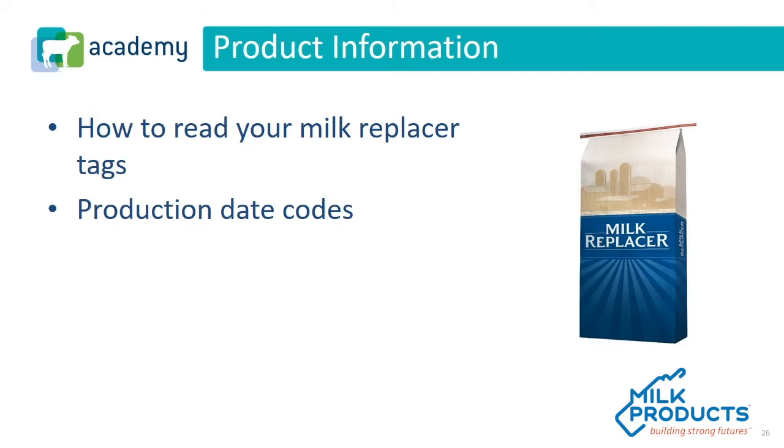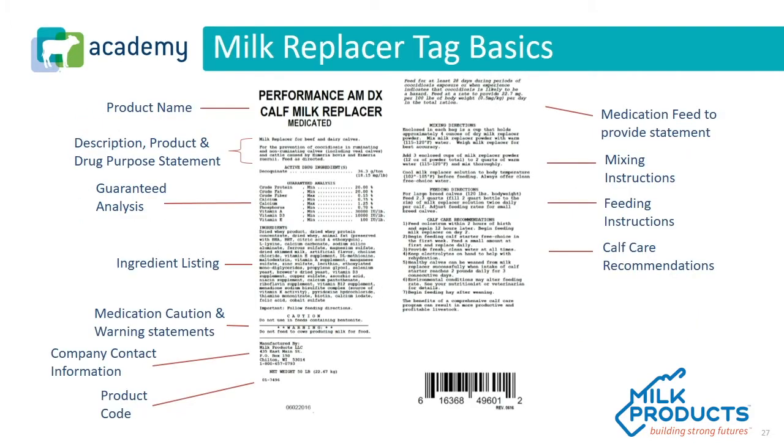Let's really talk about what you're going to see on a milk replacer tag and how to distinguish when a product was made. A milk replacer tag can certainly tell you a lot, but it's not foolproof. There are definitely things about the manufacturing process and the quality of ingredients that we will never get from a milk replacer tag. At Milk Products, we are very serious about keeping up with both AFCO and FDA's rules and regulations when it comes to tag formats, layouts, requirements, and the order of those requirements.